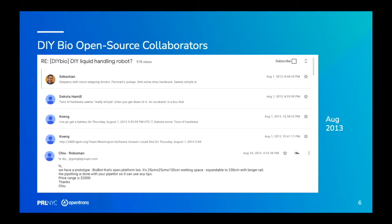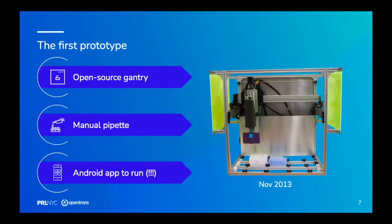Q changed the name to OpenTron before I bought the first unit for my master's program. This is what it looked like back then — it ran on an Android app, which turned out to be a terrible idea. You can probably recognize the Shapeoko open source gantry. We saved a lot of money by using a manual pipette rather than designing one from scratch, just actuating it with a separate motor. And it worked — it's kind of ugly, but it worked to pipette.